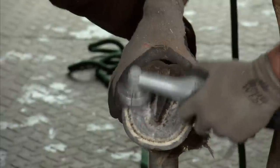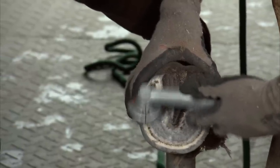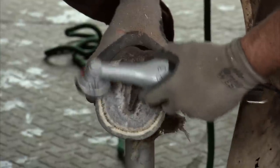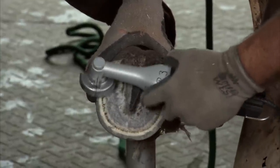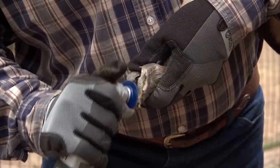If you just hold the machine there real lightly, the machine will do its own job. You can rest the chainsaw blade on a hoof and it won't cut unless you put a little bit of pressure on it. So because of that, it is extremely controllable because the tool is not fighting the user.